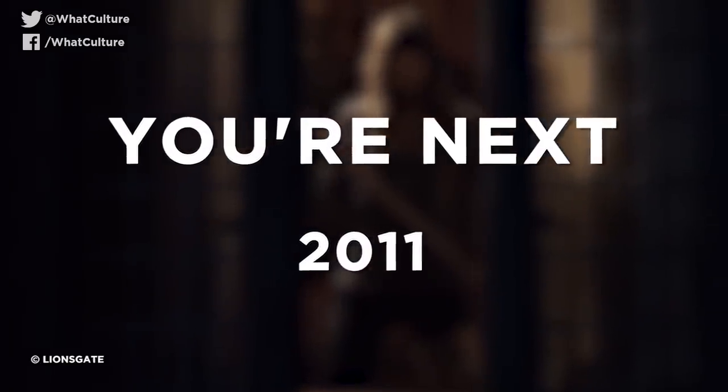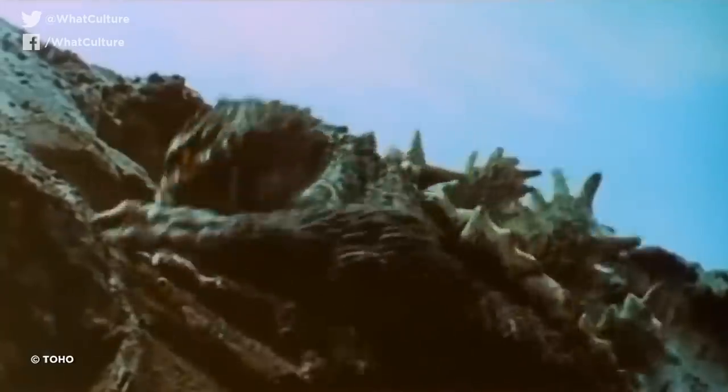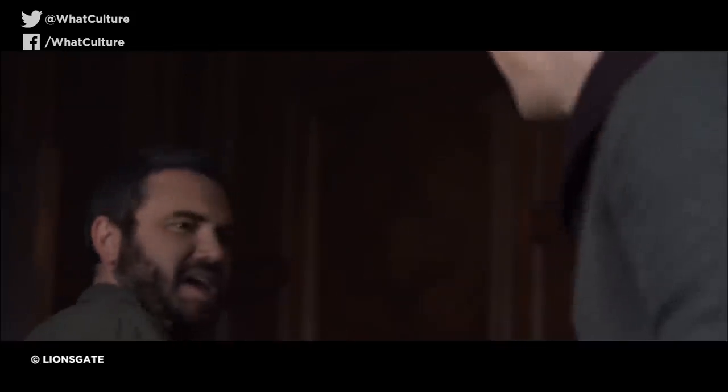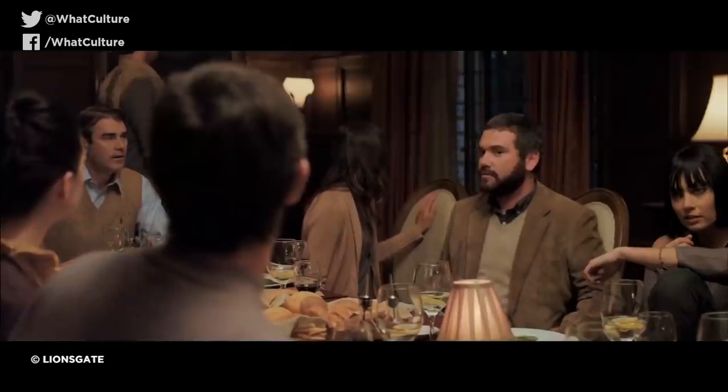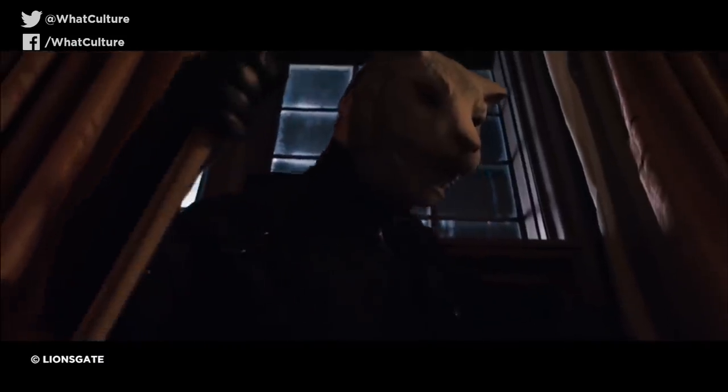Number 6: You're Next, 2011. Adam Wingard and Simon Barrett have been at the forefront of new horror for the past decade, making early splashes on the indie scene with A Horrible Way to Die, and Wingard is about to leap into CGI-land with King Kong vs. Godzilla. But before that, the two directed and wrote respectively this excellent home invasion slasher that behaves like a gory Home Alone on steroids. When Erin travels with boyfriend Crispin to meet his extended family in a remote country home, tensions are already high due to lingering sibling rivalry — it only gets worse when an arrow sails through the forehead of one of the guests. You can tell Wingard and company have great respect for old-school horror just from the casting alone, with Reanimator's Barbara Crampton as the family matriarch. It is surprisingly funny, thanks to improvised bickering between the cast, and its third-act twists are as unexpected as they are amusing.